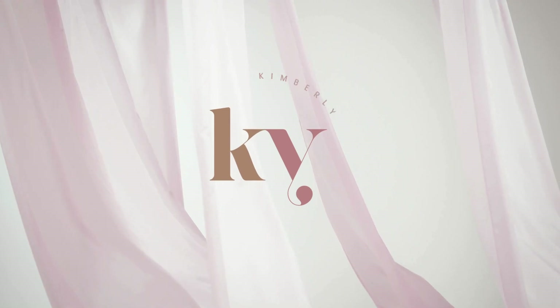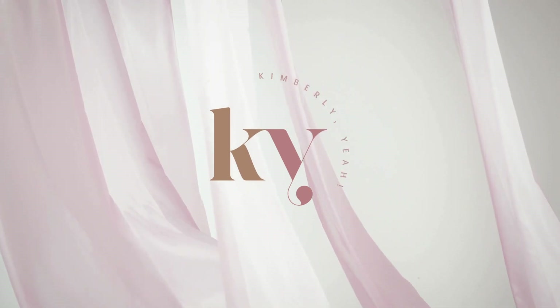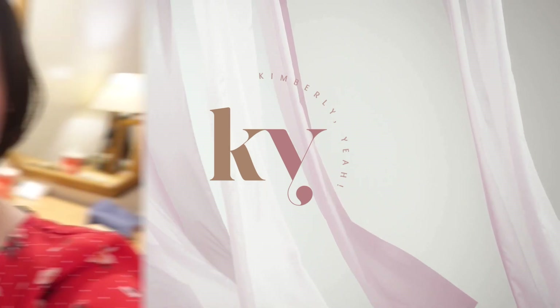Hi, guys! Welcome back to the next video! So, for the next video, I'm gonna show you the things that I brought here so that you know what you're going to do for your medical.